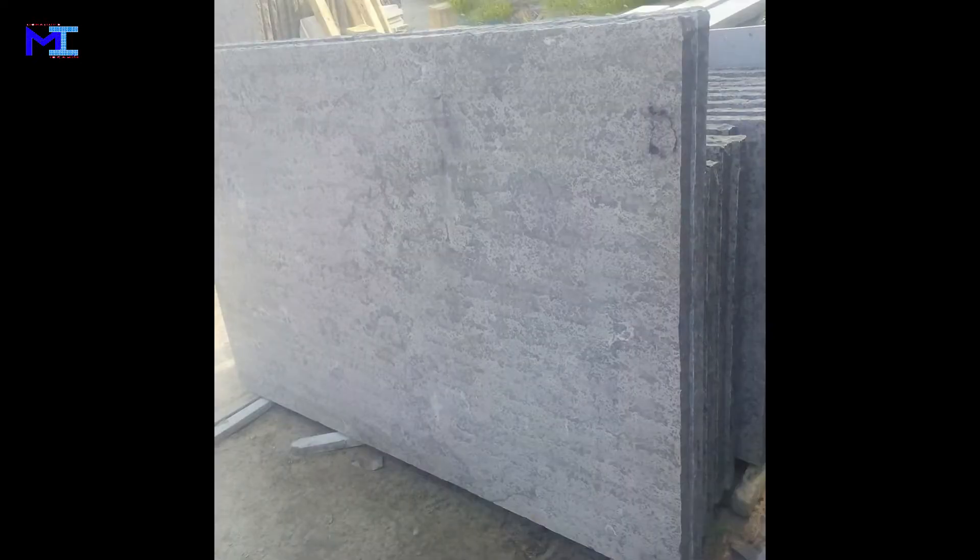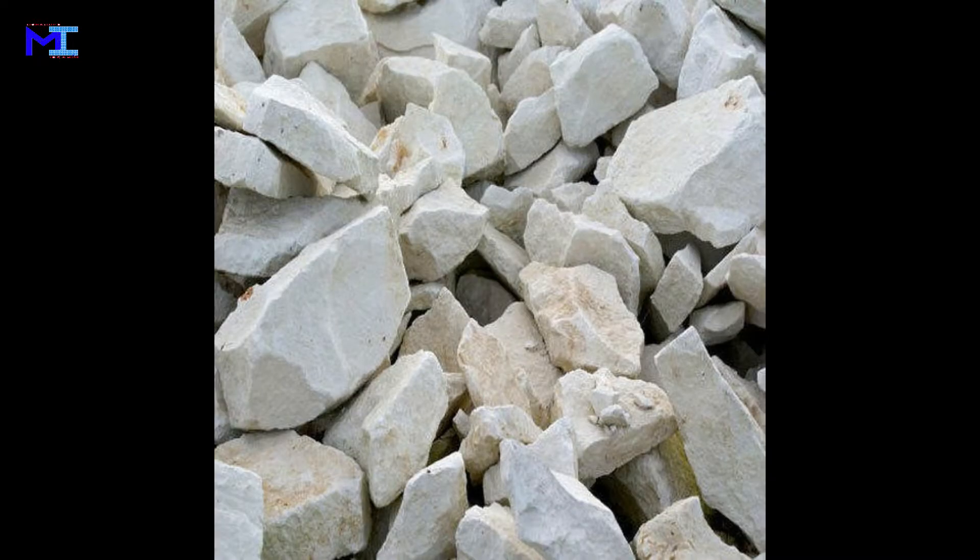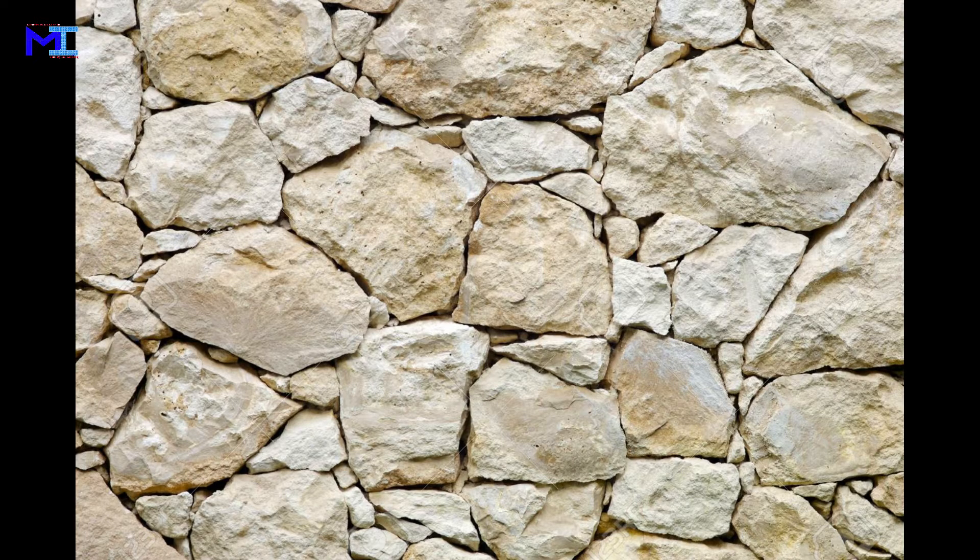Limestone. Limestone is a sedimentary rock composed largely of calcium carbonate in different crystal forms. Limestone has numerous uses as a building material, as aggregate for the base of roads, and as a white pigment or filler in products such as toothpaste or paints, and as a chemical feedstock for the production of lime.